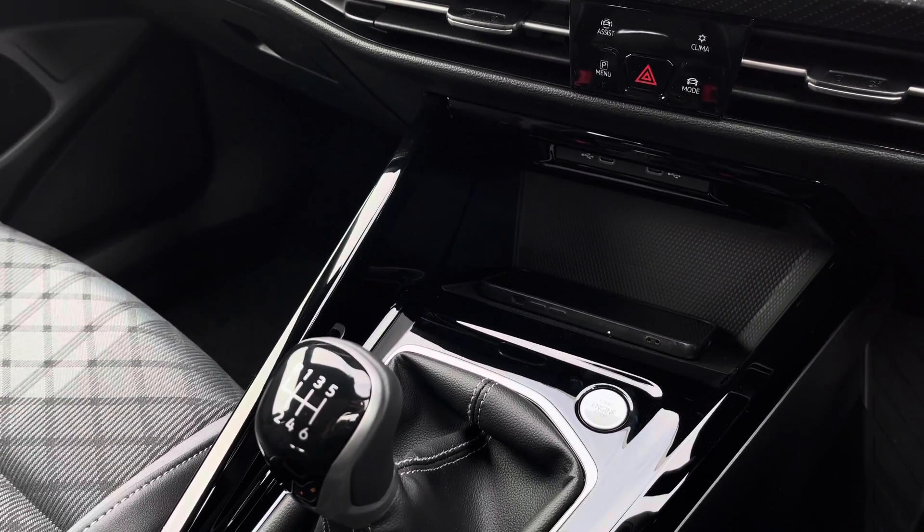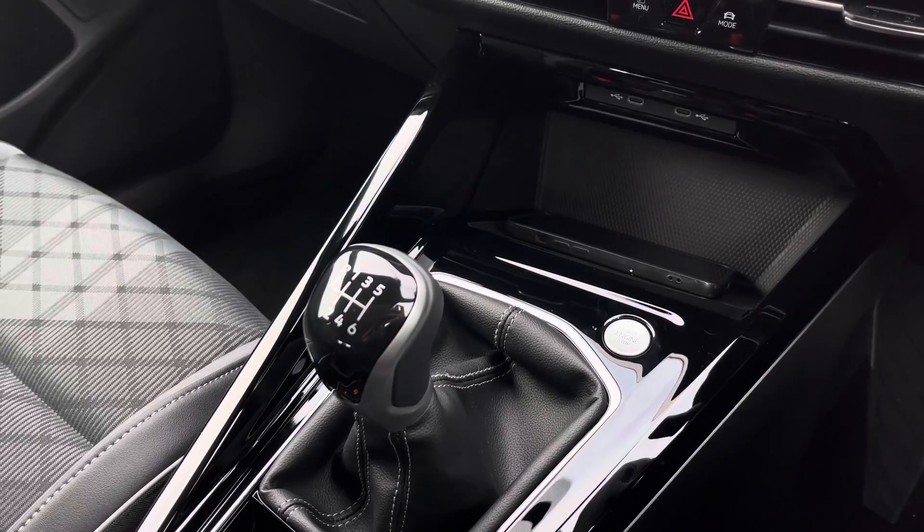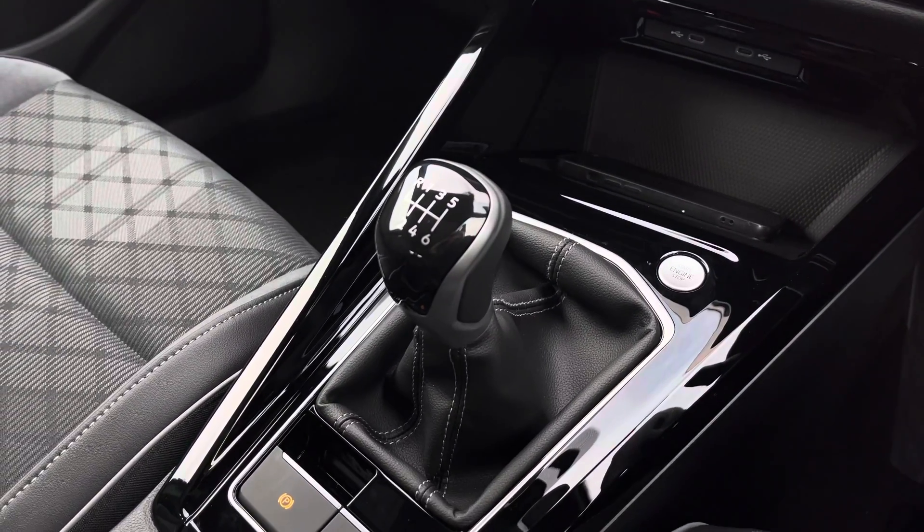With gloss black inserts, keyless start, a six speed manual gear stick, and an electronic park brake with auto hold. This vehicle comes with three years warranty and one year breakdown cover. For more information, give us a call at 01978 340 600 or enquire online now.